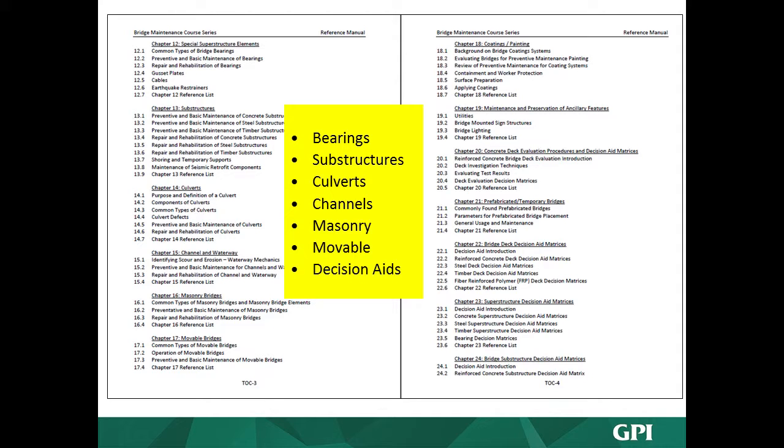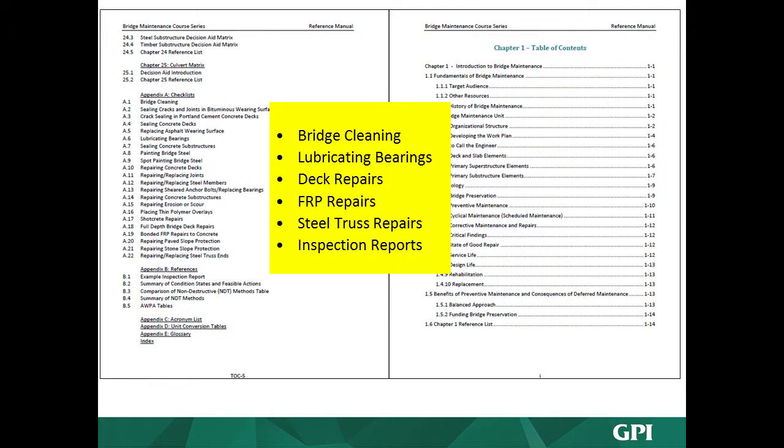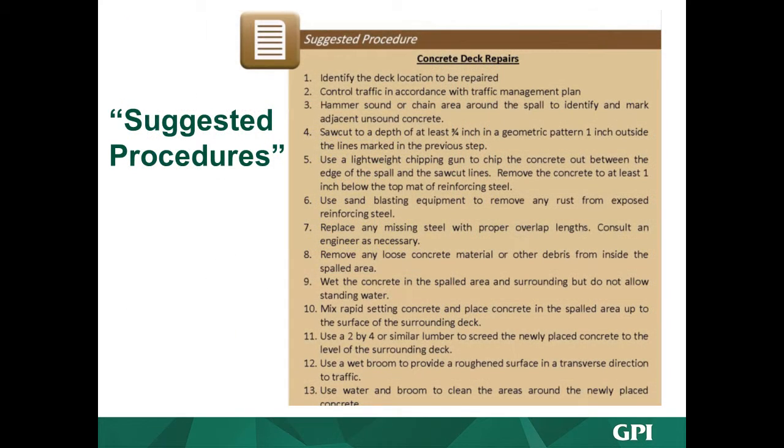We have a nice chapter on movable bridges if you're involved with their maintenance. Decision aids, bridge cleaning checklists — if you're going to go out and clean your bridges or lubricate your bearings, we've got checklists and procedures: deck repairs, fiber reinforced polymer repairs, steel truss repairs. We also included in the appendix example inspection reports from seven different state DOTs, ranging from two pages to 70 pages. We came up with a composite bridge inspection report, taking the high points of each, catered to the new bridge element inspection guidelines.